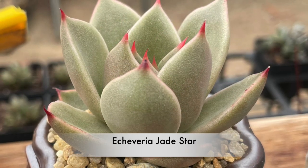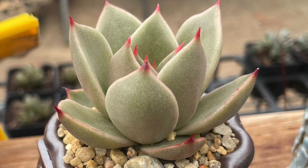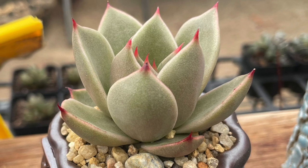This one is Echeveria Jade Star. It's an Agavoidis type with mid to deep green leaves and wonderful red tips.